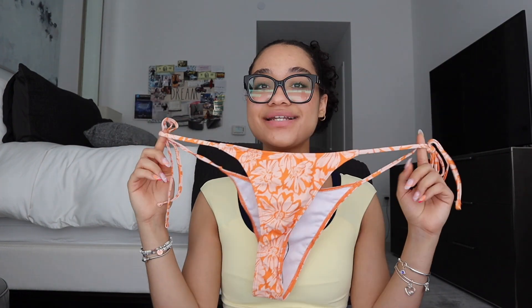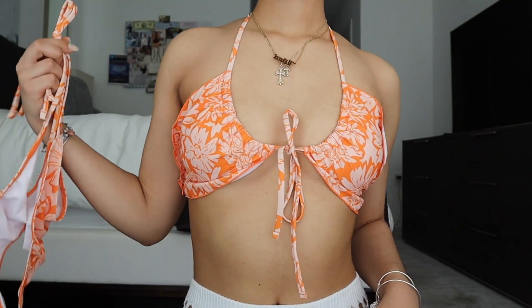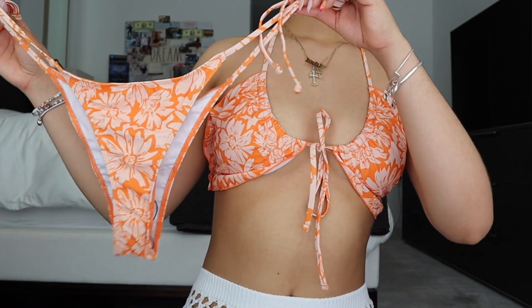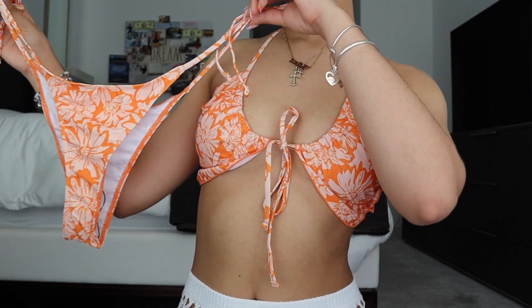It's like a regular triangle top but you can tie it around your neck and forward which is more flattering. The bottoms are tie-side, which I really like, and the back has a little more coverage than the front. What sold me on this bikini was the little ruffles around it because most triangle tops don't have that. It also has padding but it's not too crazy.